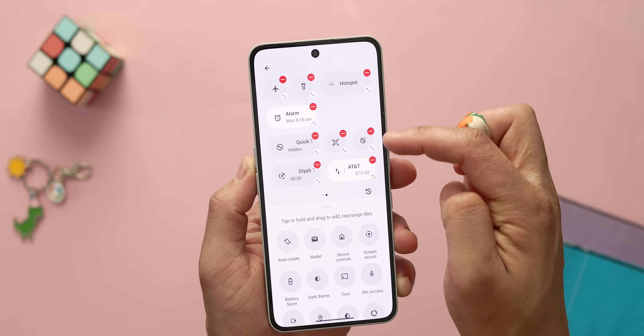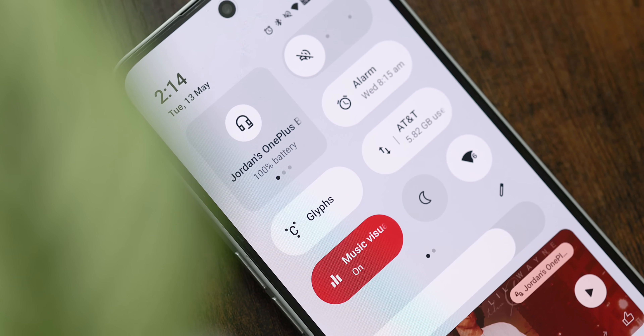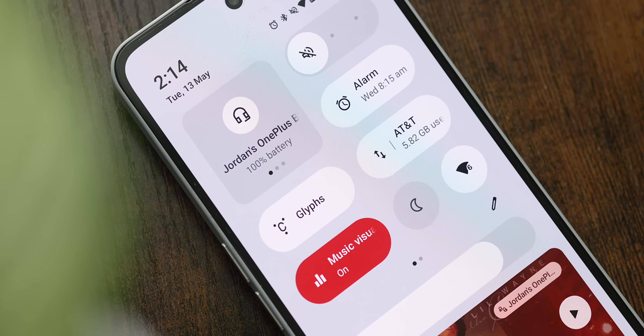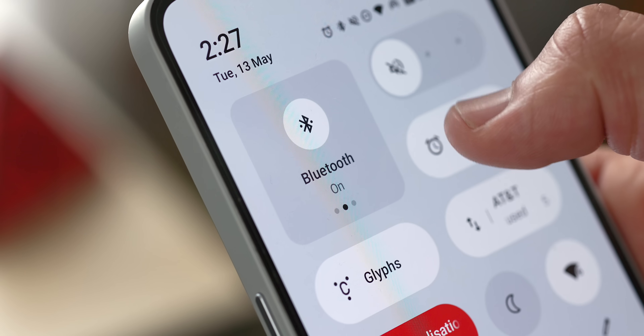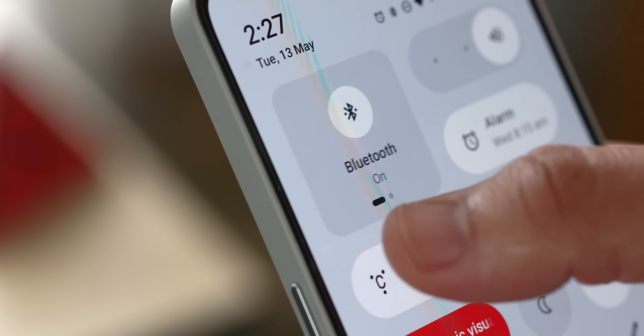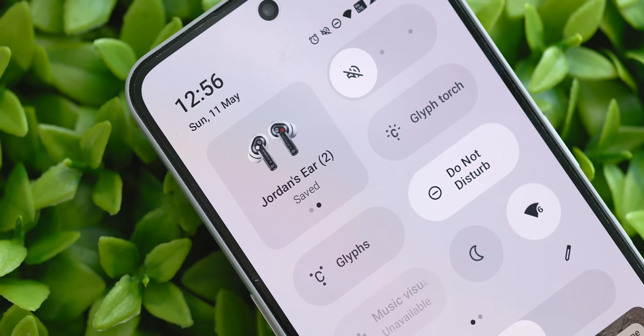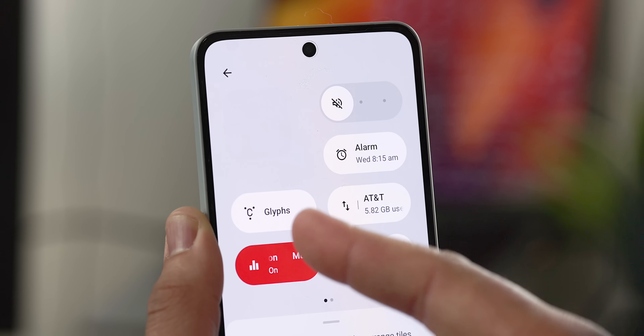Unlike what we'll likely get with Pixel UI, you can resize the tiles in Nothing OS to show more or less information. For example, the alarm tile can be expanded to show your upcoming alarm, the data panel will show your data usage for your current billing cycle, and the Bluetooth tile can be expanded for a larger four-slot panel that you can swipe through to see what's connected or quickly toggle connections on and off. It's a solid foundation for a more useful quick settings panel.